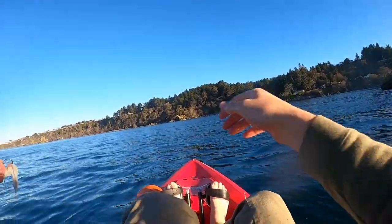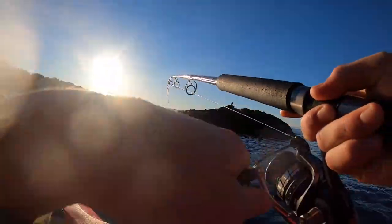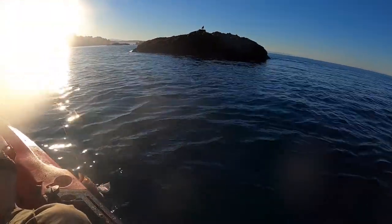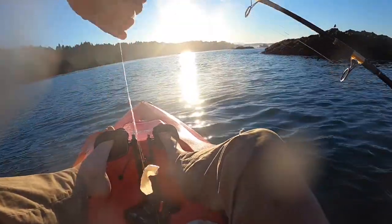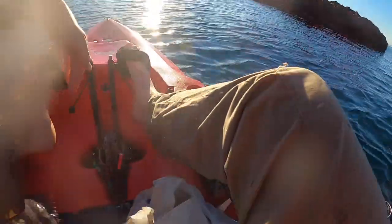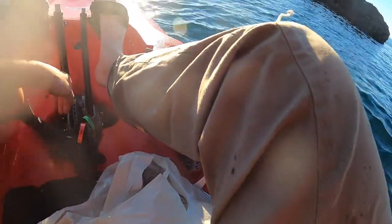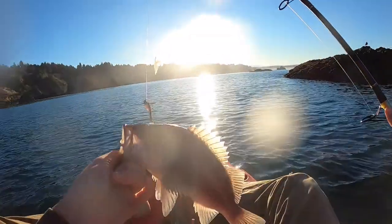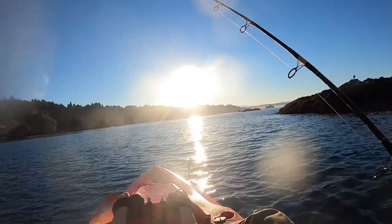Let him go. Another fish on guys — this one's a little better. Nice black. Not too big, but keeper size. This guy I didn't even feel bite — bit on the swimbait when I wasn't paying attention. Not too bad, nice black, first one I'm going to keep.